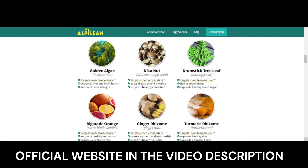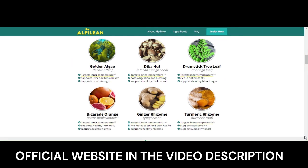Alpillion is unlike anything you've ever experienced in your life before. Its formula consists of a unique combination of alpine nutrients and botanicals backed by clinical research. The composition includes Golden Algae, Daikin Nut, Drumstick Tree Leaf, Bigarad Orange, Ginger Rhizome, and Turmeric Rhizome.